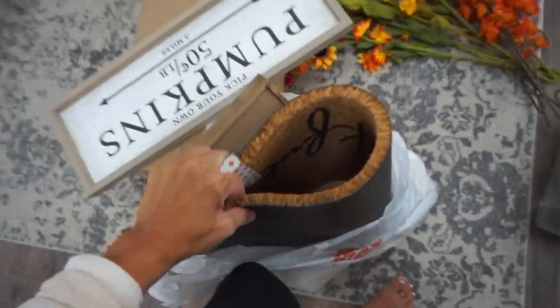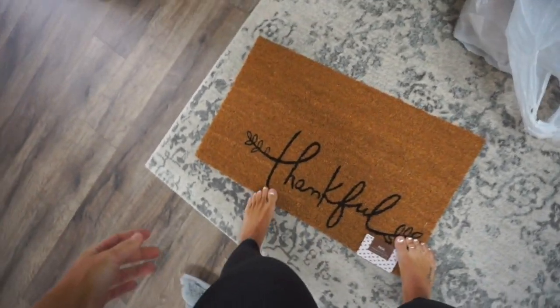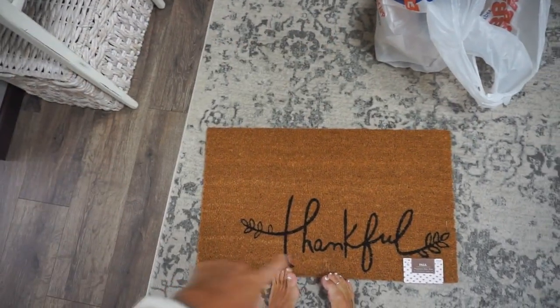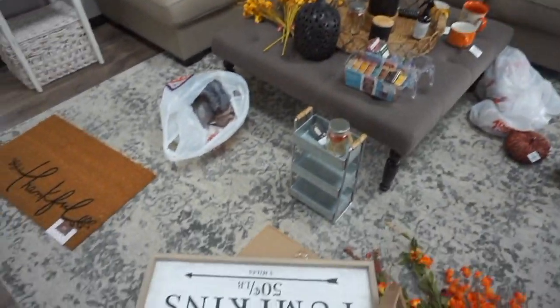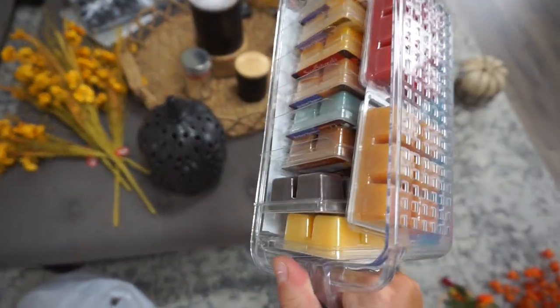This is going to go out on the front step — it says 'Thankful,' which is festive. I'm going to get a black checkered thing to go underneath it. And I told you guys about these containers — I need to go back to Home Goods and get a bigger one for my Scentsy pods. I have two containers now — isn't that perfect? Okay, that's my update.